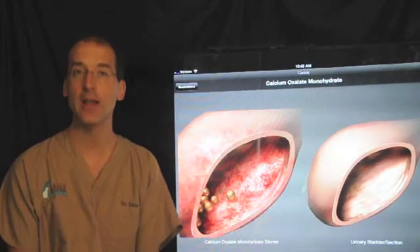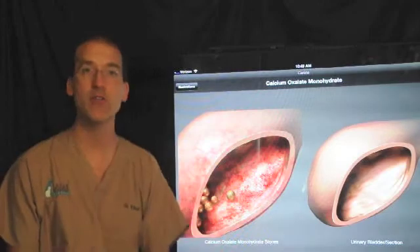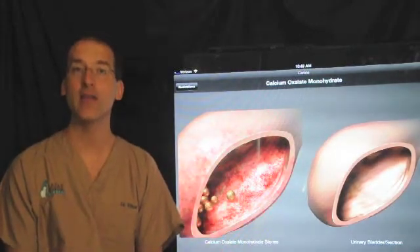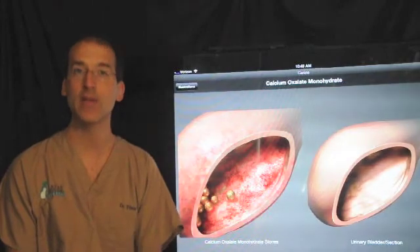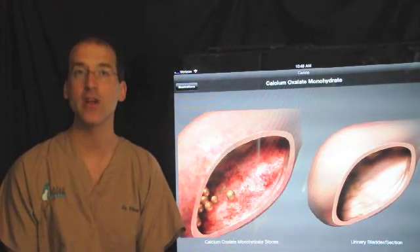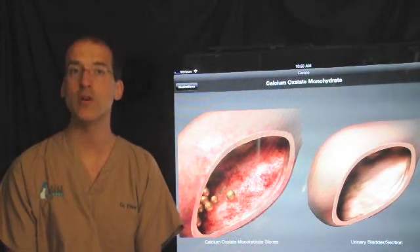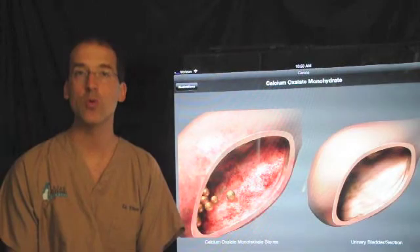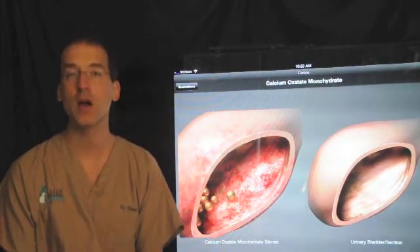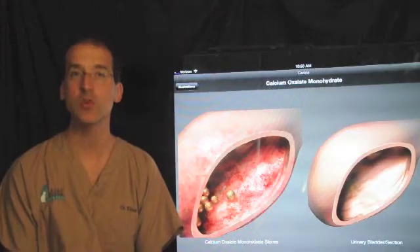Typically it's just a straight line incision to remove the stones. We will flush out the urethra to the outside, and from the outside we put a catheter to flush back in. We basically want to clear the body of any of these stones, and then we close the incision with a number of absorbable sutures. These sutures will dissolve within a couple of months typically, but the bladder itself will heal even as soon as a week out.